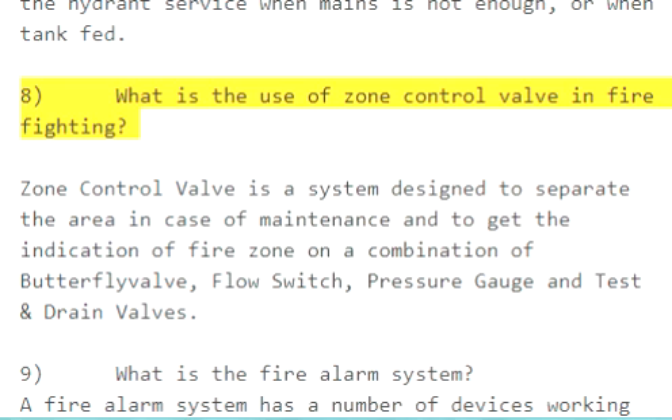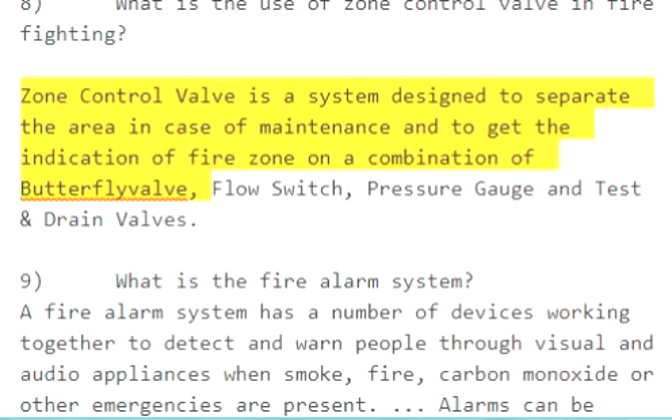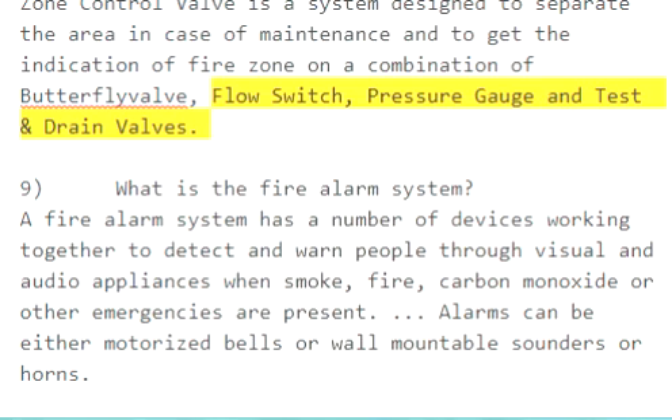Question 8: What is the use of a zone control valve in firefighting? A zone control valve is a system designed to separate the area in case of maintenance and to get the indication of fire zone, consisting of a combination of butterfly valve, flow switch, pressure gauge, and test and drain valves.